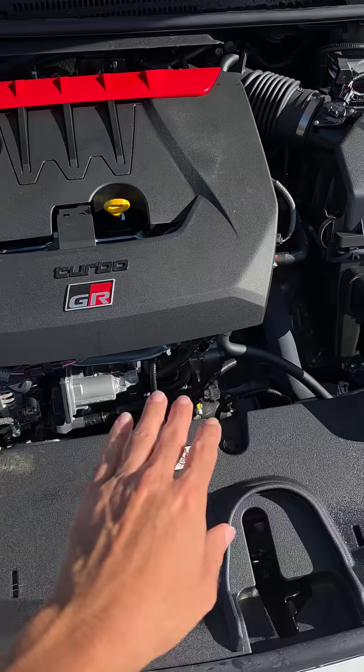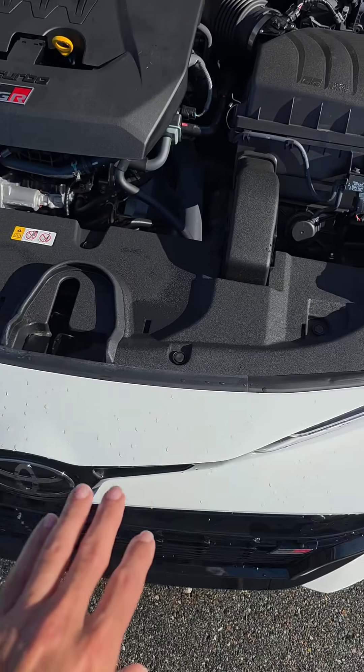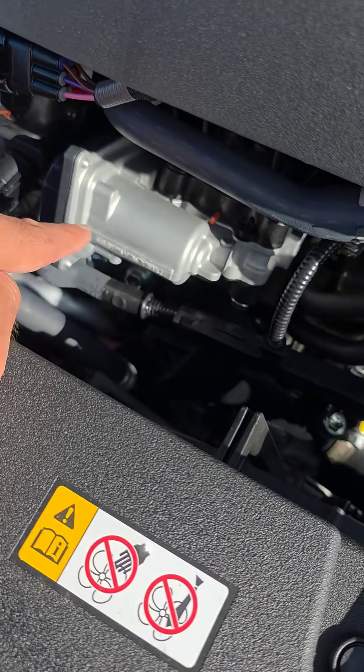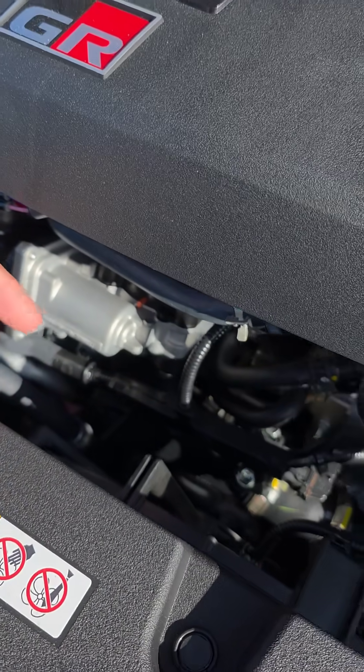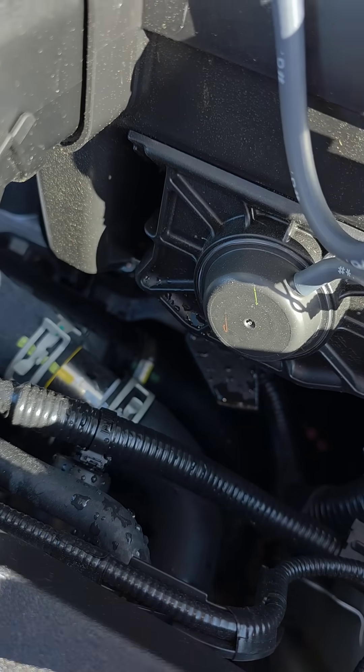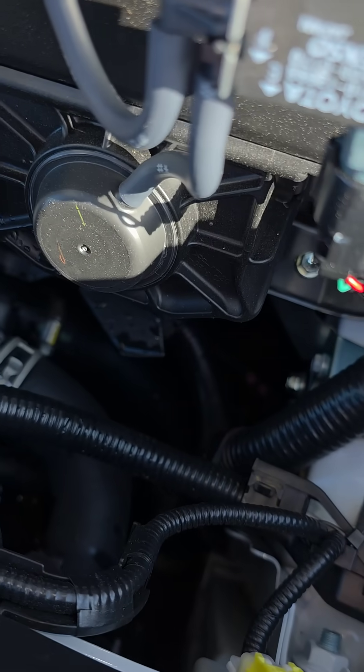We got the intercooler pipe down there along with the cooling for the radiator for the engine block. There's your throttle body right here. This tiny guy's face-down pipe is going across and you can see it coming and connecting to the intercooler up front.